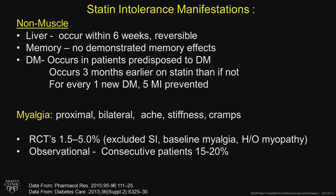What does seem to occur is that diabetes occurs about three months earlier on the statin than if they weren't on it. But for every one new diabetic, there are five MIs prevented. The major symptoms — about 90% of what we see — are myalgias.